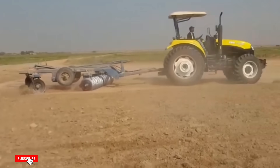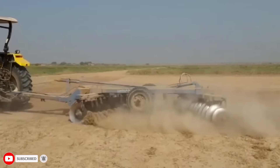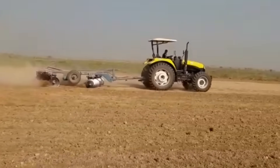The YTO Tractor isn't just a farming machine. It's a symbol of raw power, precision, and futuristic engineering. Designed to plow through the toughest fields on earth, it combines brute strength with cutting-edge technology.